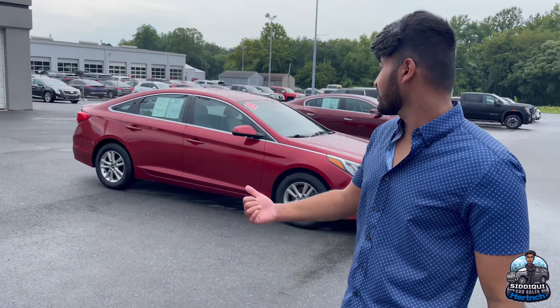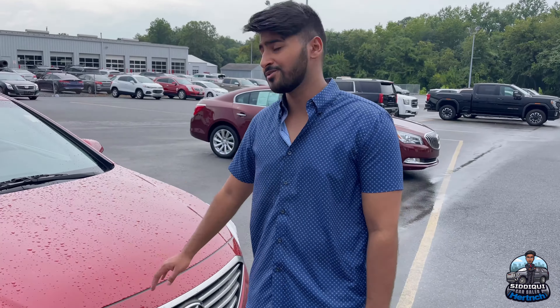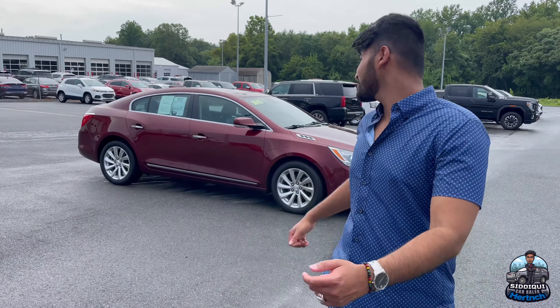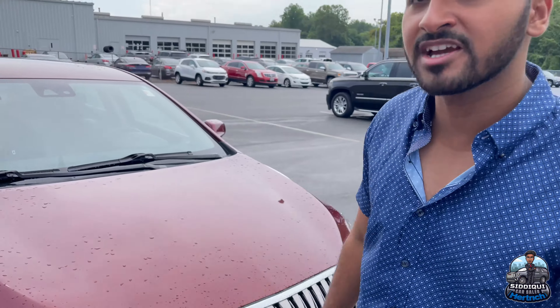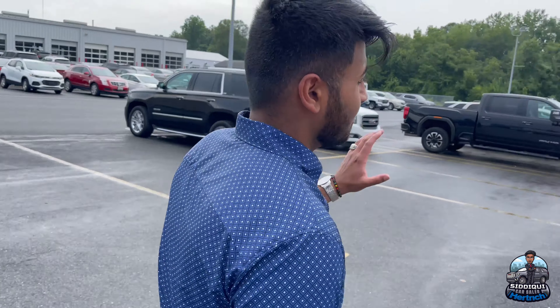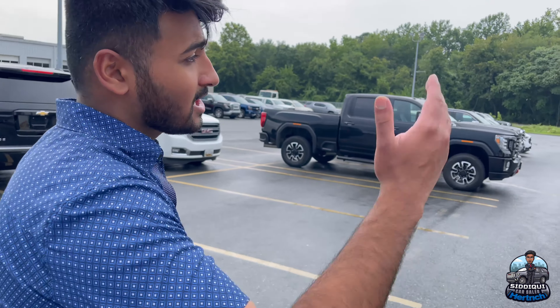Over here we got our smaller vehicles. We got a Honda HR-V — if you're looking for an SUV with excellent gas mileage, this is the vehicle for you, great for traveling. Over here we got a '16 Hyundai Sonata — these vehicles are manufactured to last, great pre-owned vehicle with 72,000 miles. And we got a '16 Buick LaCrosse with leather, fully loaded — beautiful vehicle, and it's not going to last much longer, so come take it home.